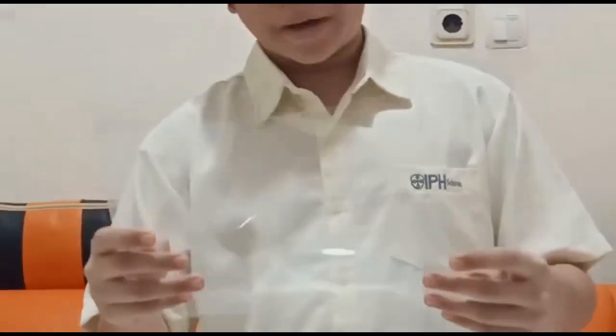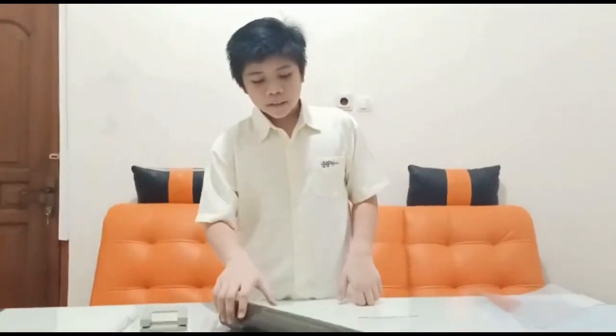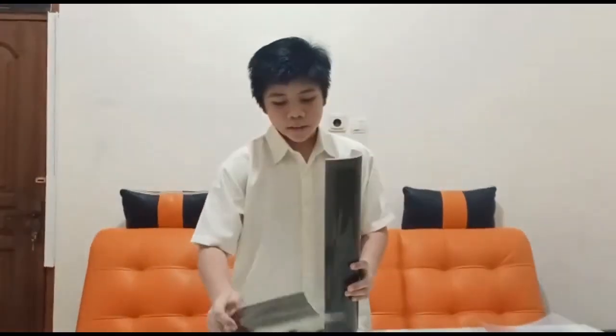Hi guys! Now I want to tell you how I created my innovation project. I'm going to show you the 3 main materials we need. This project is actually very easy but also useful for our daily life. The first material is the mica plastic — as you can see right here, I already cut it into small parts. This solar film can be useful to block ultraviolet light.